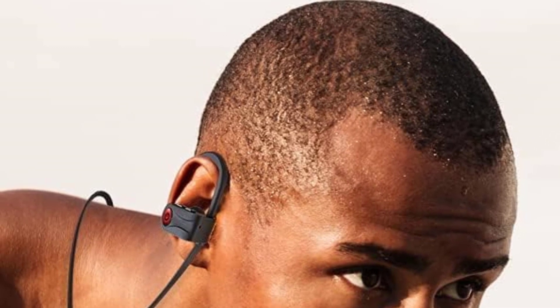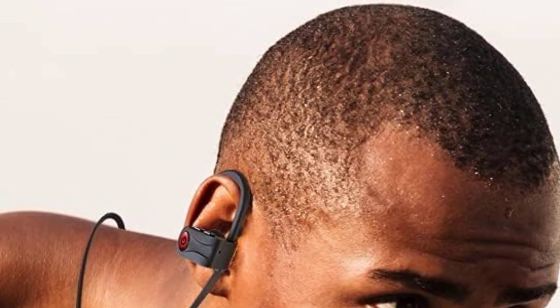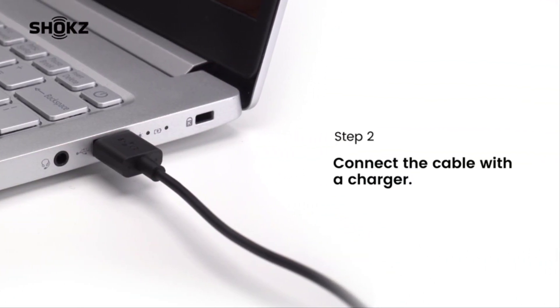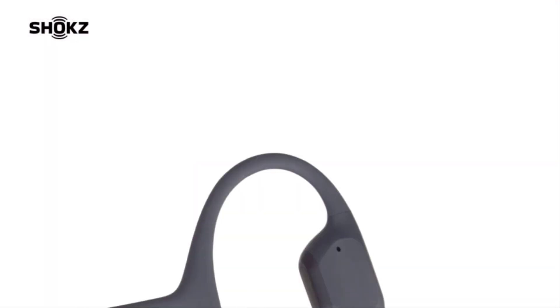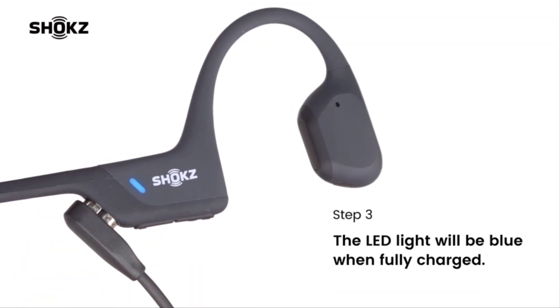Stick around as we dive into the good, the bad, and the downright surprising aspects of top 5 running headphones. If you want more information and updated pricing on the products mentioned, be sure to check the links in the description box below. Don't forget to hit that subscribe button because on this channel we keep it 100%. Let's do this.